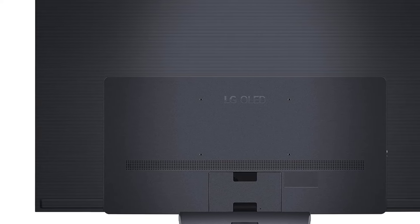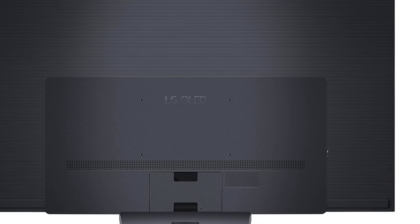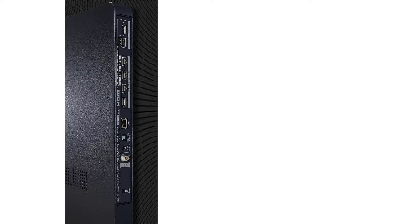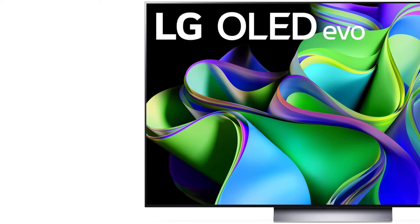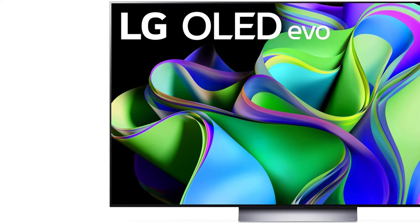Its four HDMI ports support HDMI 2.1 bandwidth for 4K at 120Hz gaming from recent consoles or gaming PCs. Ultimately, OLED TVs are unbeatable if you primarily use your TV in dark rooms. If you like the C3 but want a more vibrant display, consider the pricier LG G3 OLED. The G3 is one of the brightest OLEDs available and is certainly brighter than the C3, but for most people the price difference isn't justified.